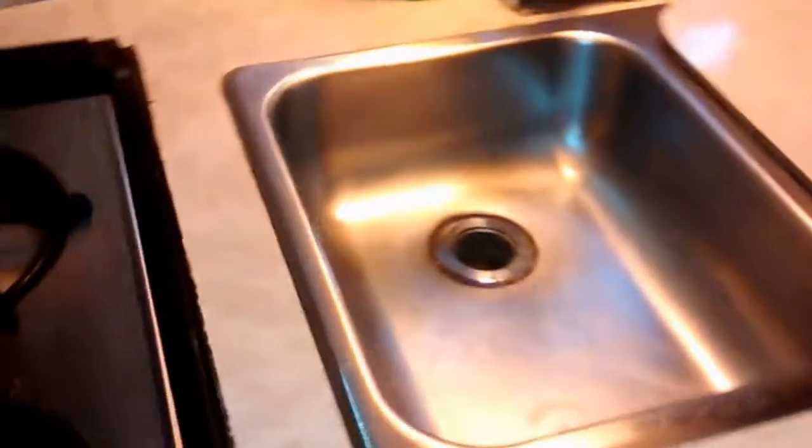Here's the stove all cleaned up. The vent hood. Sink. Countertops. They're all cleaned up nice.